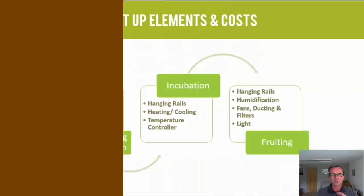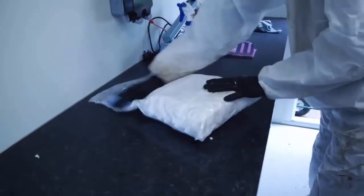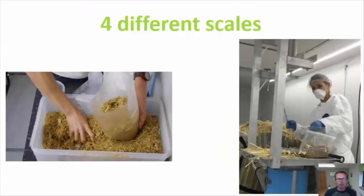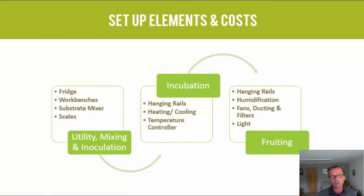Whatever way you set up, it's always the same process when it comes to low-tech mushroom farming — there are three main stages. You've got the mixing stage, where you introduce the mycelium to the food it's going to grow on. Then there's the incubation stage, where the mycelium spreads across the substrate. And finally, there's the fruiting stage. To set up can cost anything from $100 for a hobby grower to as much as $100,000 for a farm growing 1,500 kilograms or about 3,000 pounds each week.